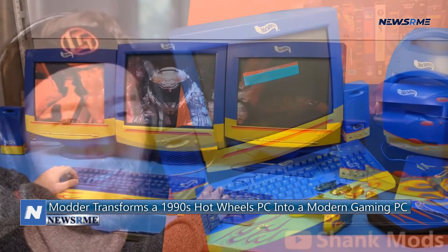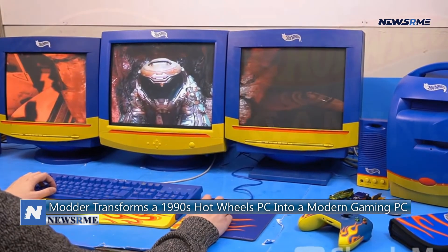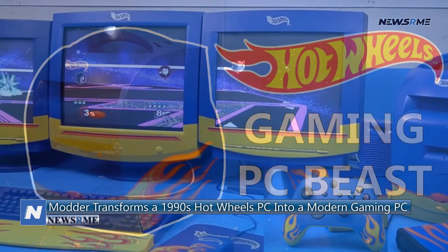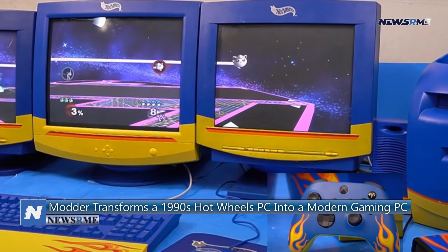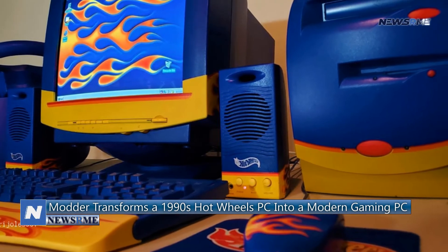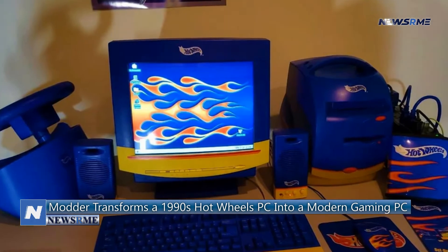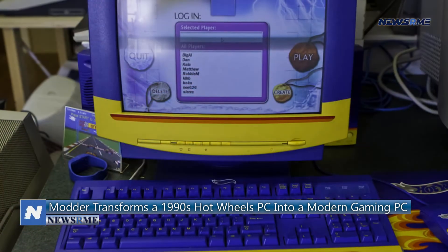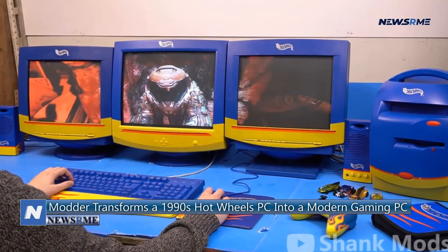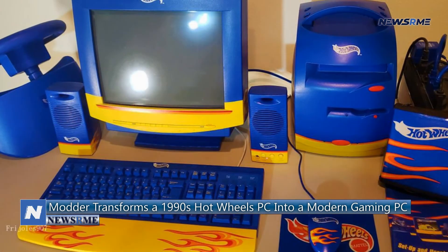They found one of these old PCs and replaced all of the internal components with strong gaming hardware: an AMD Ryzen 9 5950X processor, an X570 ARIS motherboard, an EVGA NVIDIA GeForce RTX 3060 XC graphics card, 128GB G.Skill Trident Z Neo Series RGB DDR4-3600 CL18 RAM, a Samsung 980 Pro 2TB M.2 NVMe SSD, and a Corsair SF750 fully modular power supply.